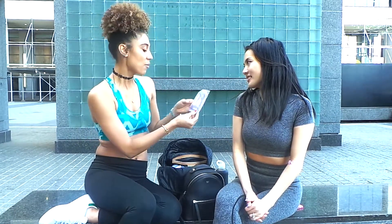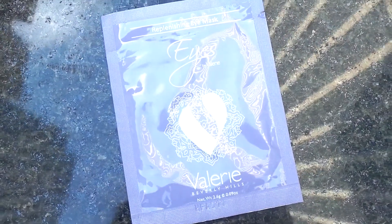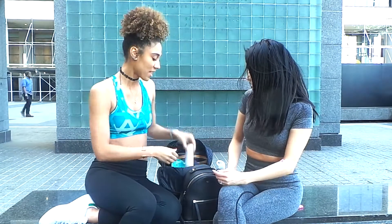We have Valerie Beverly Hills eye patches. Most times my eyes get a little puffy, so when I'm at the gym — after working out, while I'm getting dressed, just took a shower — I'll put these on, do my hair, get dressed, and it literally just hydrates right under my eyes. You know how dark circles can get. Such a cute little thing.